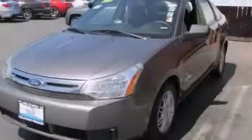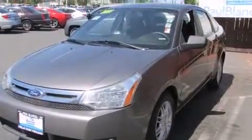This is a 2011 Ford Focus. It has a 2.0 liter 4-cylinder engine and a 4-speed automatic transmission.